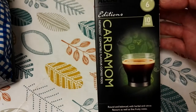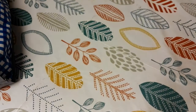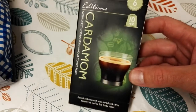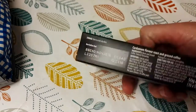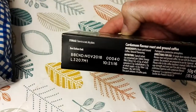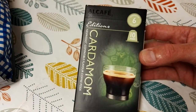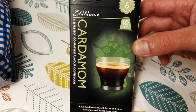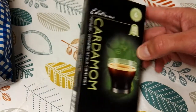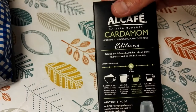One more that I've had for a while now — these cardamom pods. I'm really not looking forward to trying these, so they've been kept in the cupboard and they'll probably go out of date before I try them — best before November 2018. It's just the cardamom that's putting me off. Let me know in the comments if you're really desperate for me to review these, because if it was left to me they'd probably go stale.